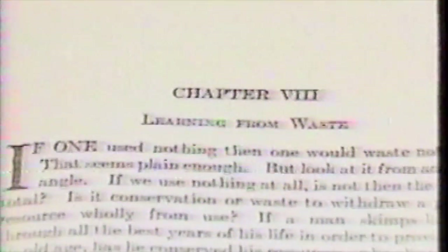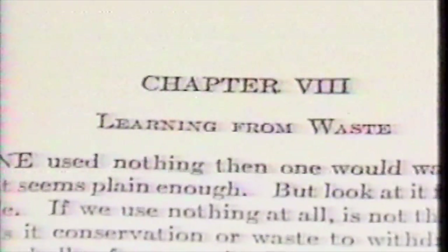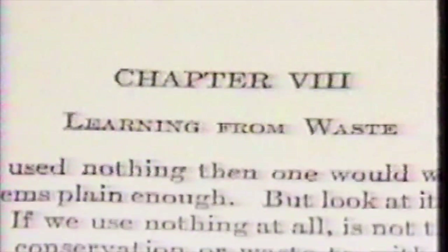As early as the 1920s, Henry Ford was concerned with the problem of waste and discussed it in his book, Today and Tomorrow, in the chapter titled Learning from Waste. To put it in simple terms, if it does not add value, it's waste.